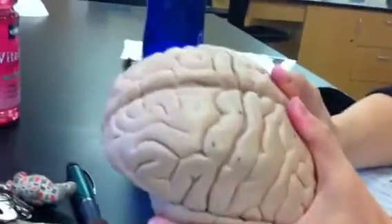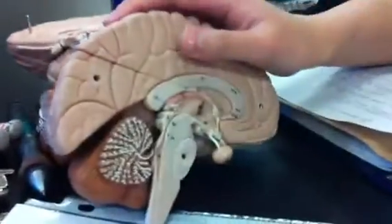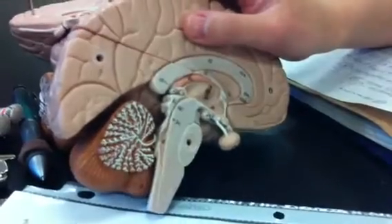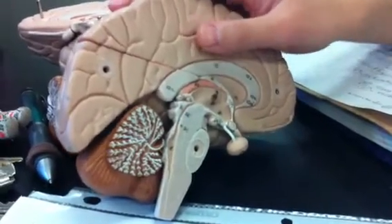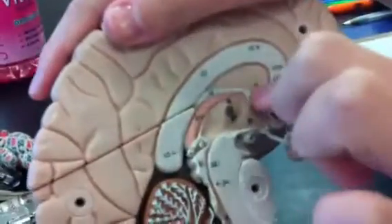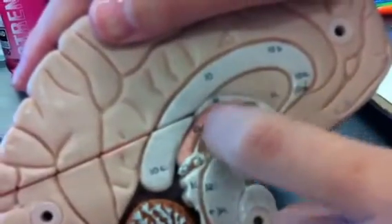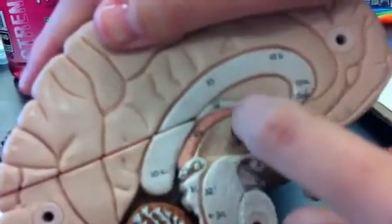To see the diencephalon, we'll have to separate along the longitudinal fissure. Let's look at this half here. The first thing we'll locate is number 19 — this is the thalamus. It's this big chunk here; it's the majority of this chunk that you see here. Thalamus.